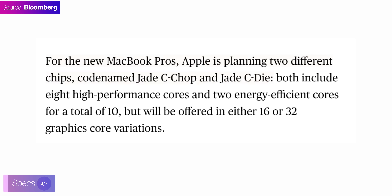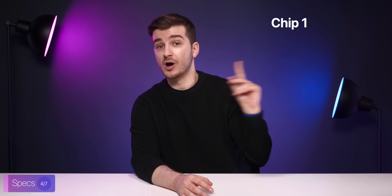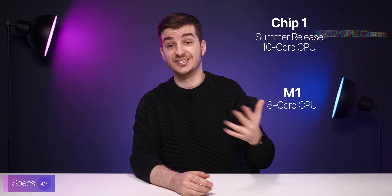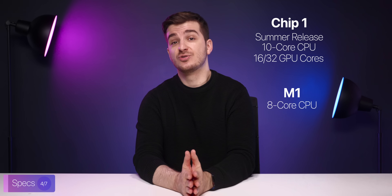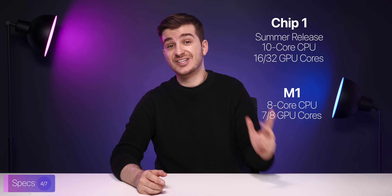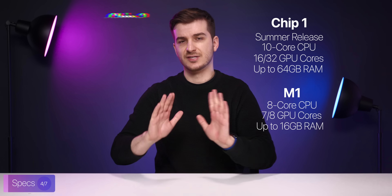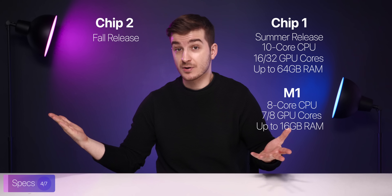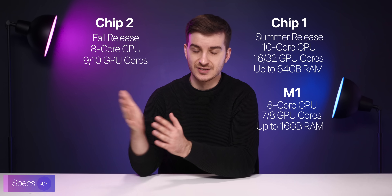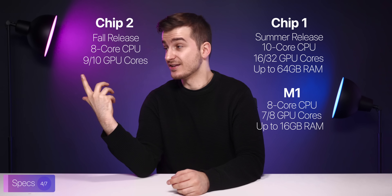Now let's talk about the specs. Mark Gurman reported that Apple will be launching two new chips in 2021. Chip 1 will launch in the summer, and this will have 10 CPU cores — up from 8 on the M1 — as well as 16 and 32 GPU cores, up from the 7 and 8 that the M1 had. On top of that, this chip will support up to 64 GB of memory, as opposed to just 16 GB that the M1 currently supports. Then the second chip will launch by the end of the year, likely in November, and this will be an 8-core processor with a 9 to 10-core GPU, as opposed to 7 to 8 of the M1. We do not yet know what the maximum amount of supported memory is on that chip.